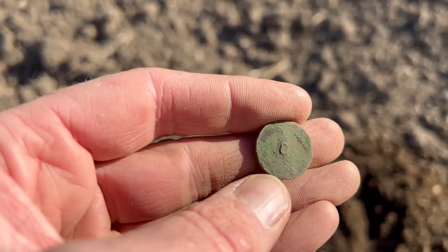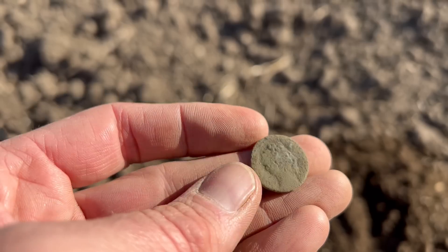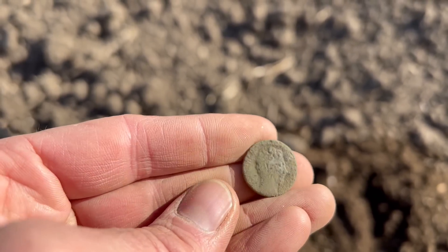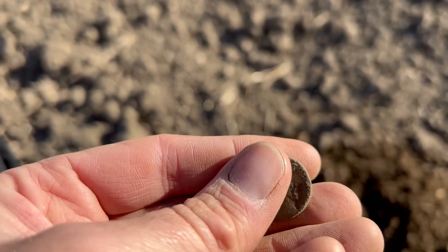It definitely looks like the shank from a button, but that is a very very strange find — possibly a Roman button.